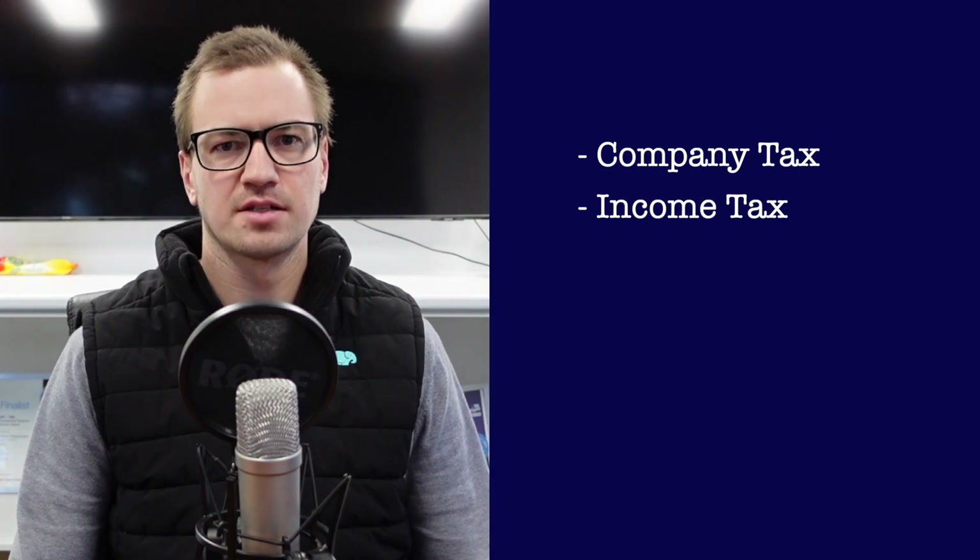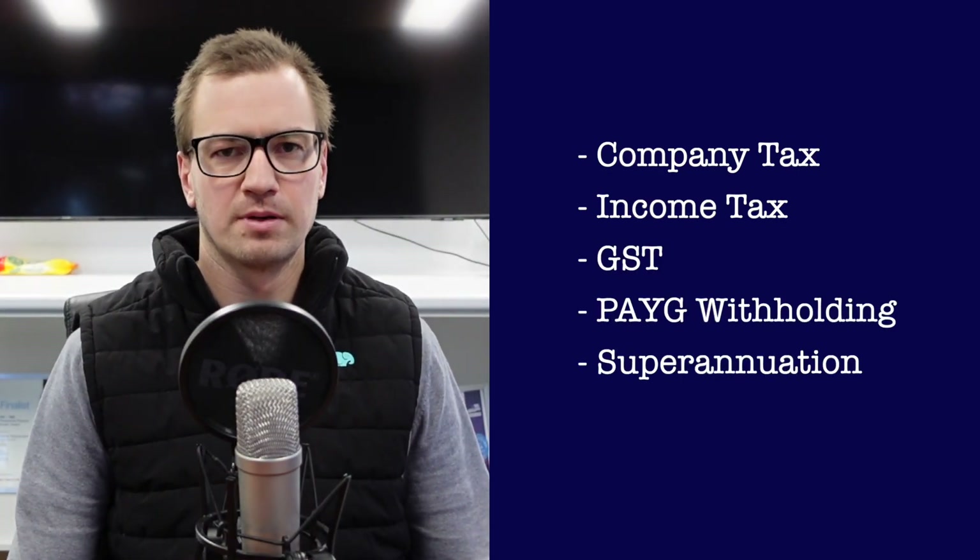Tip five: know your different tax and accounting obligations, such as company tax, income tax, GST, pay as you go withholding, super, and payroll tax. Make sure you're familiar with these and the due dates when lodgements are due. Thanks everyone — if you need any help or have any questions, please get in contact with us.